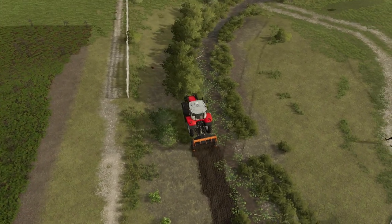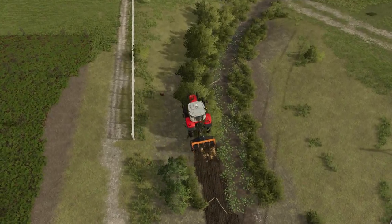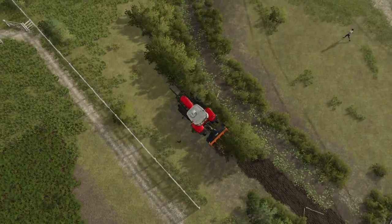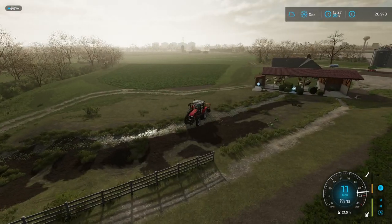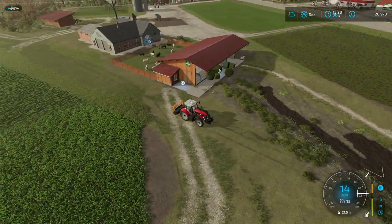We've got to make sure we get the stumps as well, so we'll run this down and get rid of all the bushes. There we go, got it. Then hopefully with what remaining cash we have we can go and level the land a little bit more.